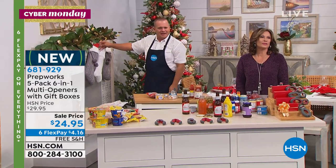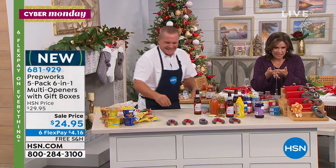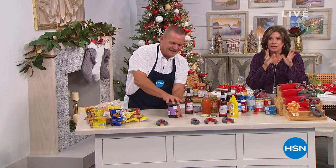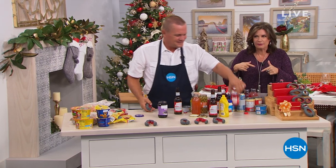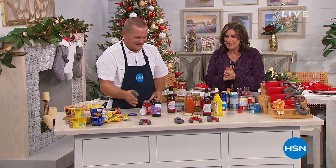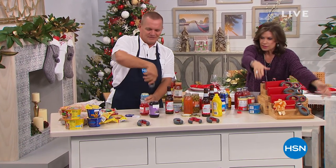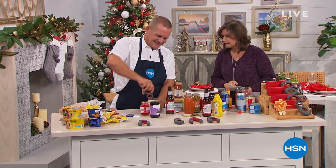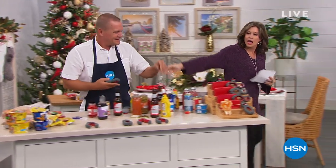It fits perfectly, just slides right on in there. Free shipping and handling — of course you want that. If you want the six flex payments, you have to order today. Gift-a-palooza right here. Five gifts. Five dollars each. Can barely even get a coffee at this price. We're going to move on now — come have some nibbles because we're going to stay in the kitchen.